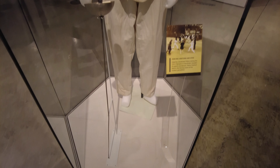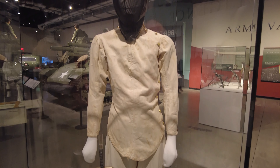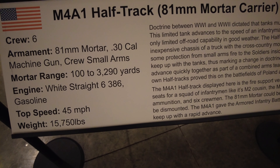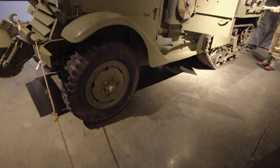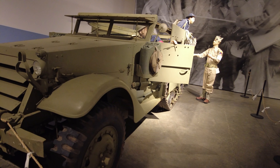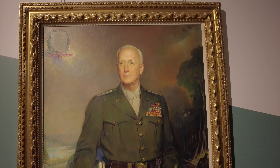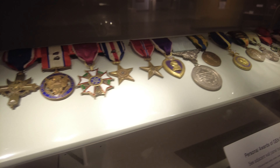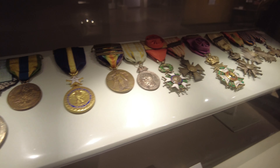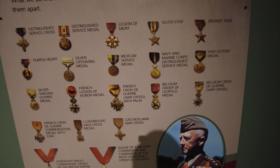This is his fencing uniform from the 1912 Olympics in Stockholm, Sweden, where he finished third. And these are all Patton's medals. Over here on this board, they list what the achievements were for.